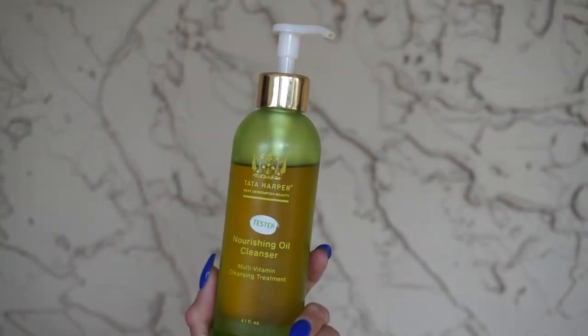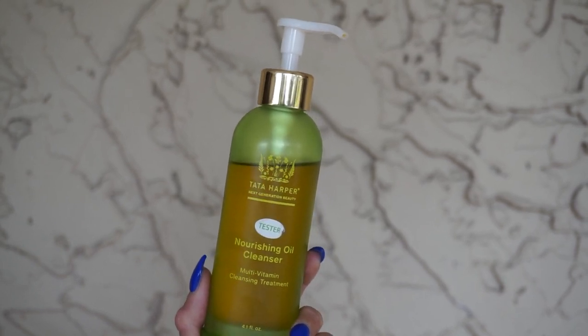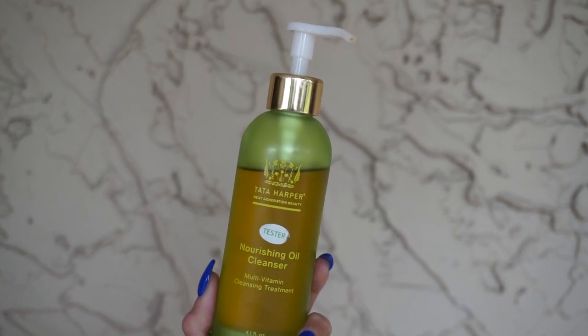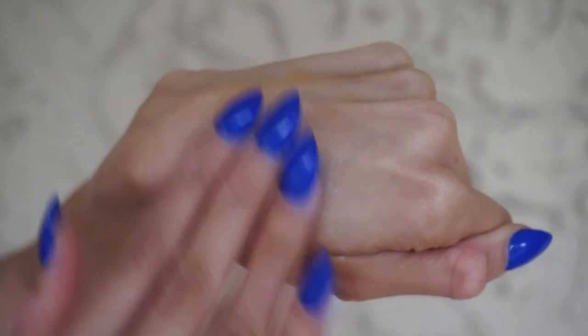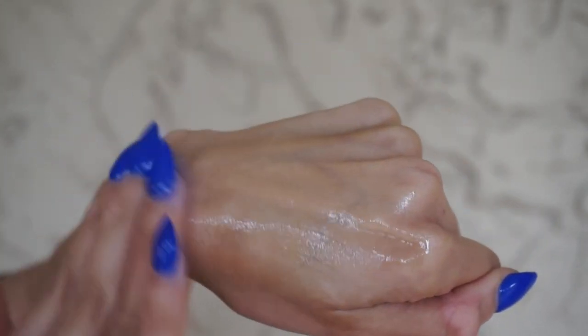Moving right along, we have the nourishing oil cleanser, another one I really enjoyed. This is $82 at 4.1 fluid ounces — your multivitamin cleansing treatment. What's great about this one is that it makes a phenomenal makeup remover because it is oil-based, but even though it is oil-based you do not need a hot muslin cloth to remove it — it is water-soluble as well. I often use this as a first cleanse and then go in with my regenerating cleanser. Also suitable for all skin types; those with drier skin would naturally gravitate towards this. Inside we have grapeseed oil, avocado oil, apricot seed oil, jojoba oil, and then some. It removes makeup without stripping the skin — in fact, it does quite the opposite.